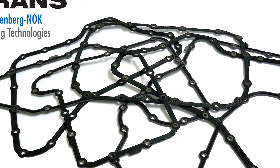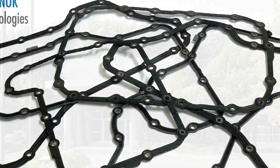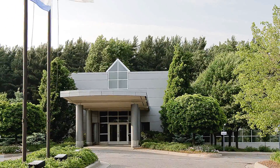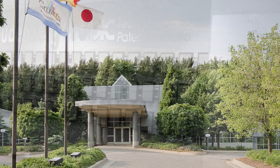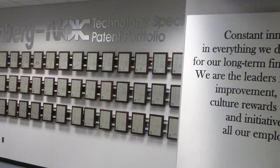As a division of Freudenberg NOK Ceiling Technologies, Cortecco's elastomeric gaskets begin at the company's North American Research and Design Headquarters in Plymouth, Michigan, where hundreds of patents have been awarded for both materials and proprietary designs.